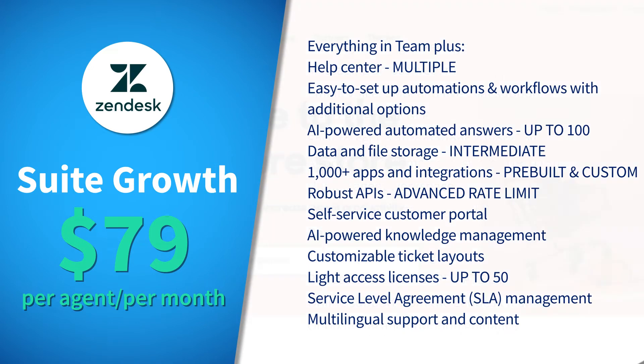The next plan is Suite Growth at $79 per agent per month. This plan opens up a help center, customer portal, customizable ticket layouts, service level agreement management, and more.